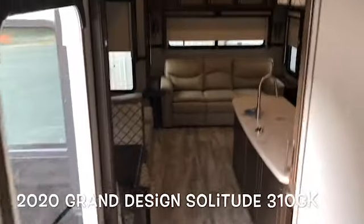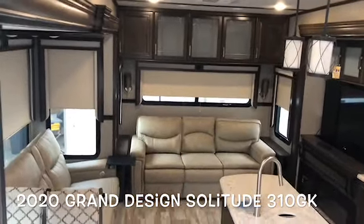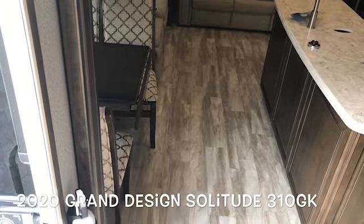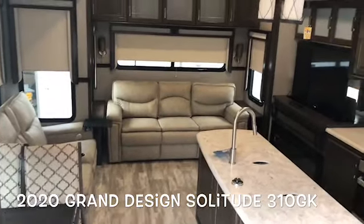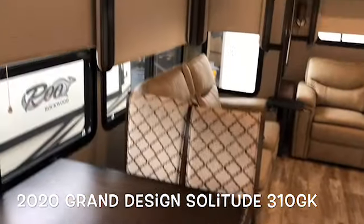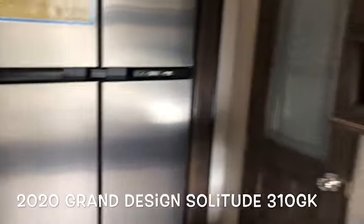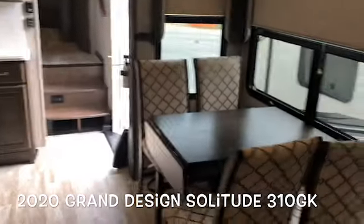This brand new 2020 Grand Design Solitude 310 GK in the linen decor has a lot of new features — the flush-mount linoleum with no carpet in the slides, and the power cord reel on the outside. Give us a call today at 757-833-3633. Subscribe to the channel — new videos going up daily. Let me know if there's a particular camper you'd like to see. Thanks, have a good day!